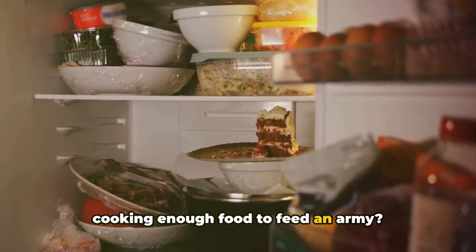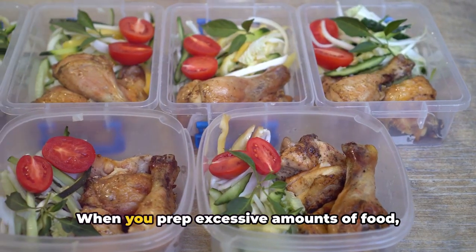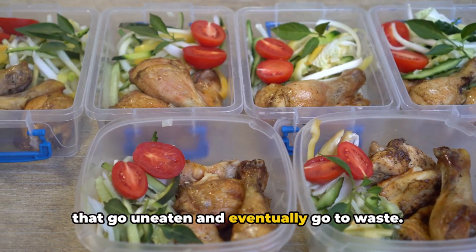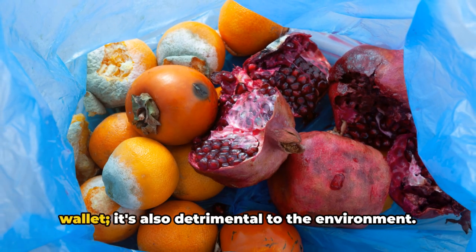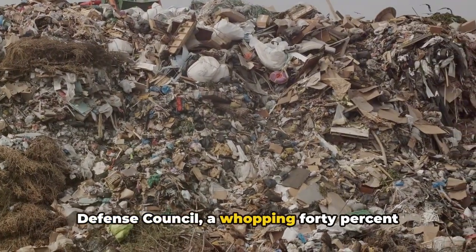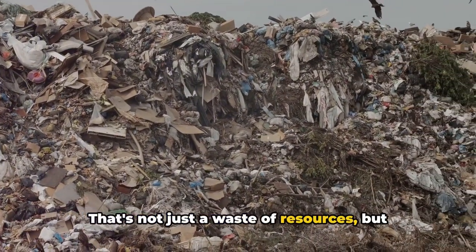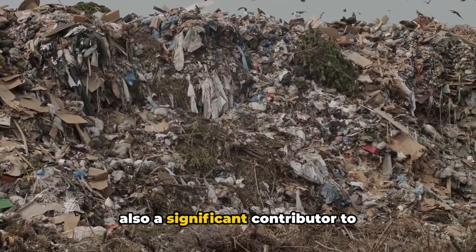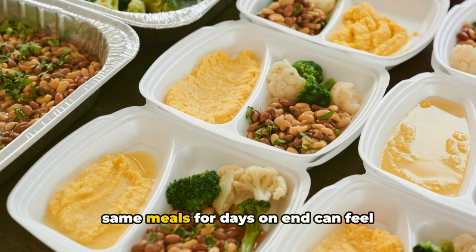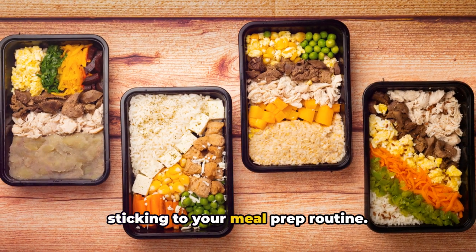Meal prep mistake number two: are you cooking enough food to feed an army? Over-preparation can be as problematic as under-preparation. When you prep excessive amounts of food, you're likely to end up with leftovers that go uneaten and eventually go to waste. Food waste isn't just a hit to your wallet — it's also detrimental to the environment. According to the Natural Resources Defense Council, a whopping 40% of food in the United States goes uneaten, making it a significant contributor to greenhouse gases. Moreover, seeing a fridge full of the same meals for days on end can feel monotonous and discourage you from sticking to your meal prep routine.